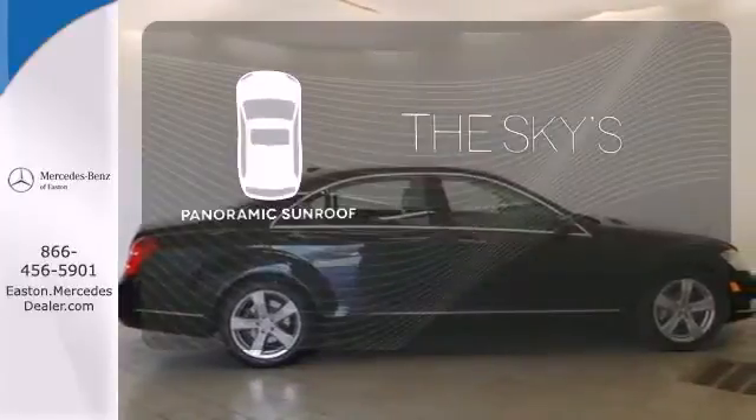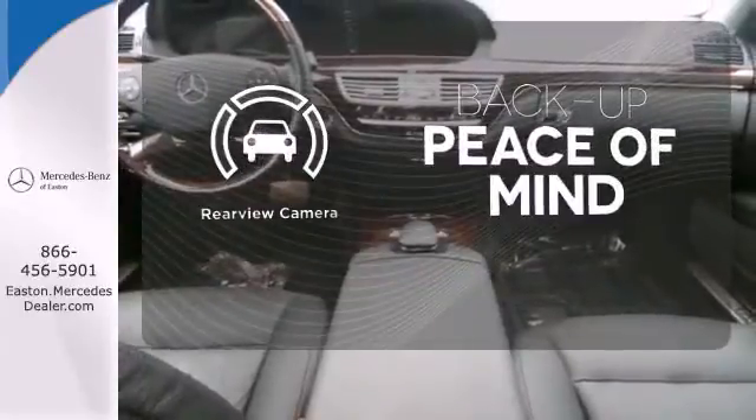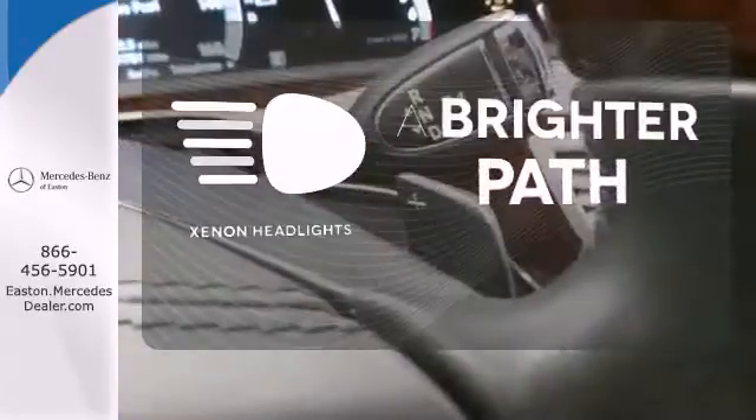Let even more of the outside in with a panoramic sunroof. Hindsight is 20-20 with the backup camera. Illuminate your path with the Xenon headlights.